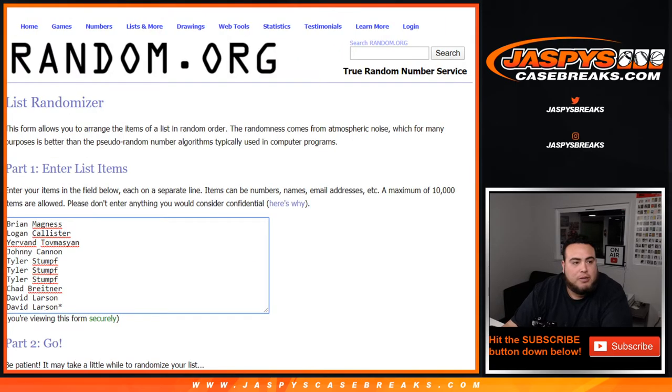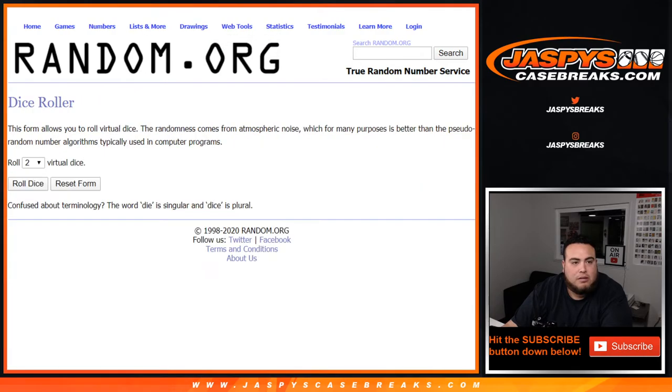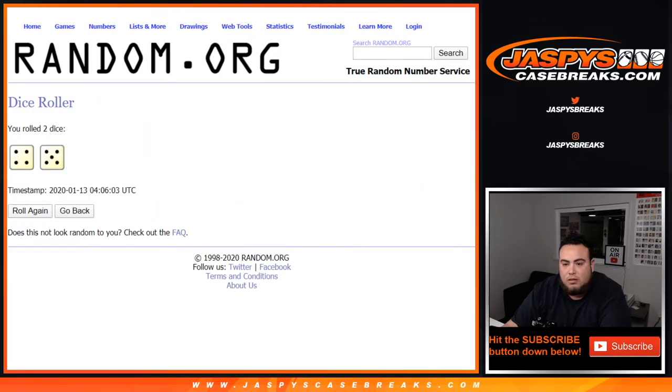So we go to the dice roller — list of customer names from Brian down to David, zero through nine. Let's roll it four to five, nine times. Good luck.